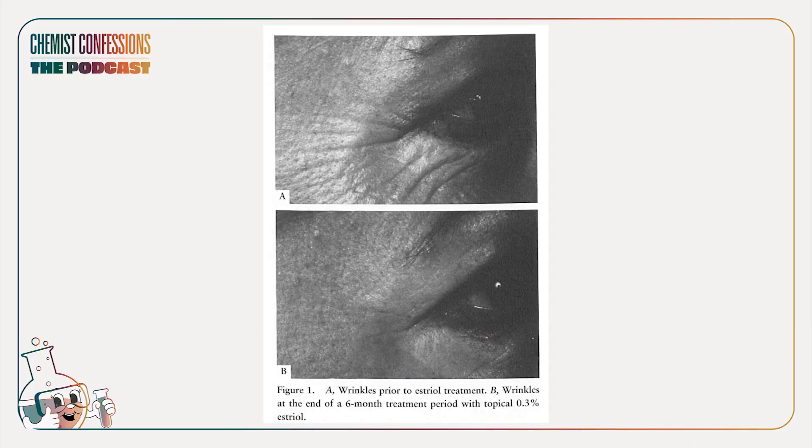They actually included a before and after picture. The lady looks like the photos were taken from two different ages — aside from clearly the same style of eyeliner and eye shape, you'd think this was taken in two different decades. For audio listeners, it's a black and white picture zoomed in on the eye area.